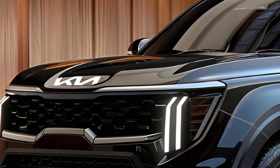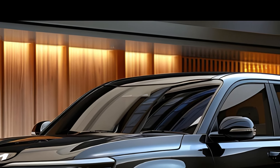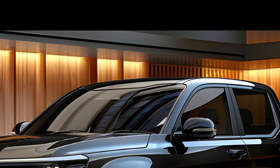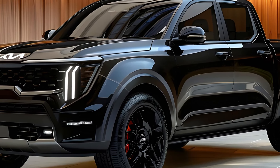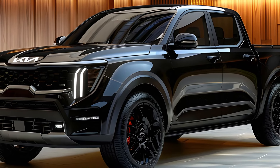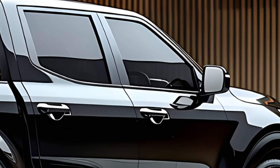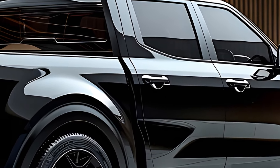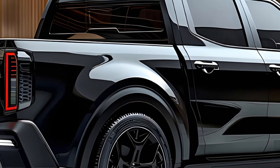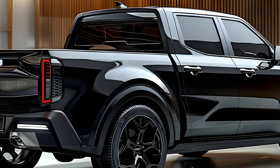Built for work and adventure — capabilities and design. Moving on to the Tasman's capabilities, expect a robust leaf spring rear suspension, selectable four-wheel drive with on-road capabilities, and a practical boxy profile with LED lights and a handy step for accessing the cargo tray. Kia is targeting a 3,500 kilogram towing capacity and a 1,000 kilogram payload, making the Tasman a force to be reckoned with.